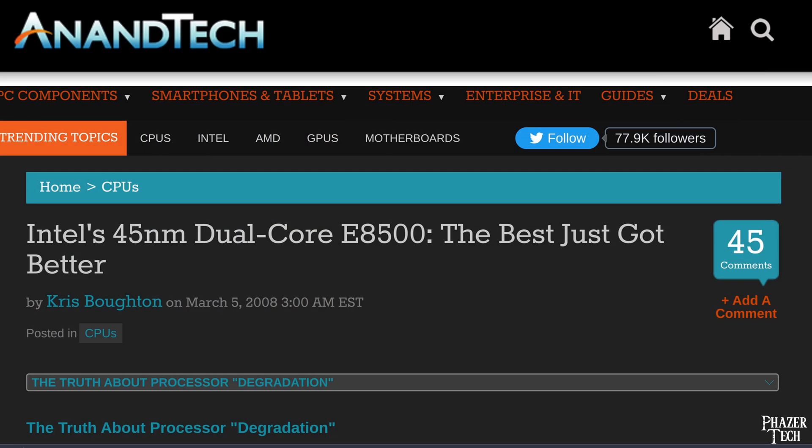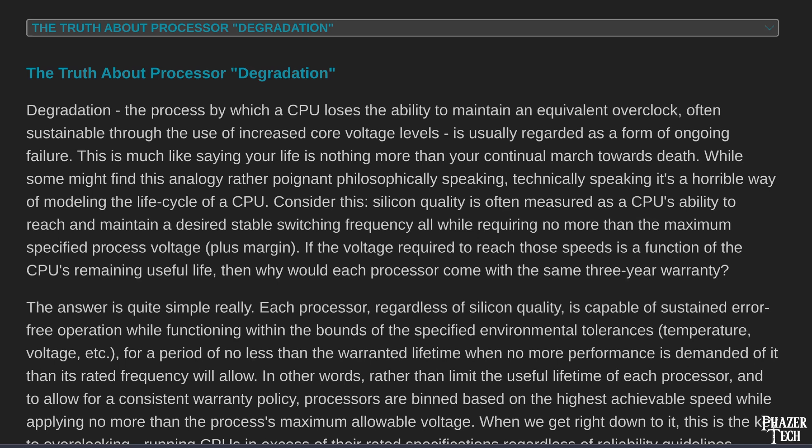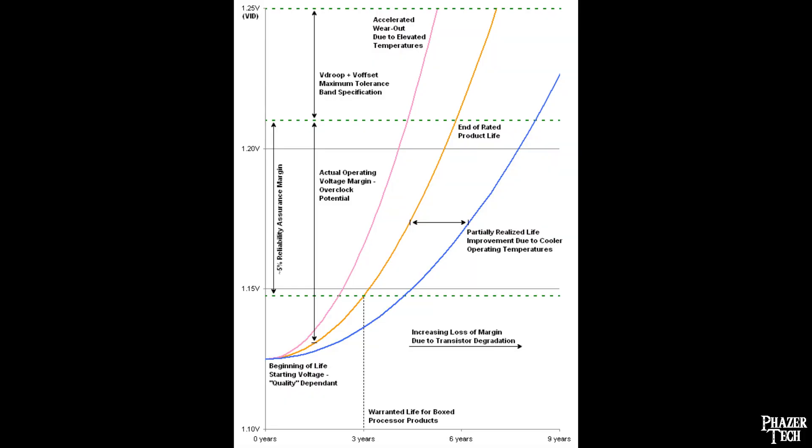CPU degradation isn't anything new when it comes to overclocking, as it's fairly normal for an overclocked system to become unstable after several years, and require a bump in voltage or a reduction in speed to regain stability. But in this case I found degradation after only a few months, which seemed to be awfully fast. Especially since I was conservative with the voltages. So I decided to investigate further.